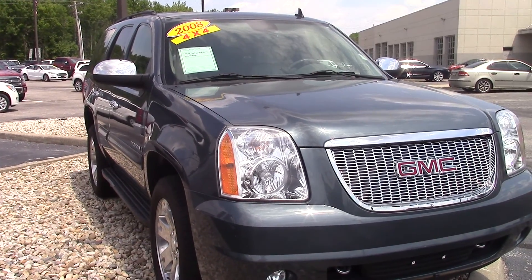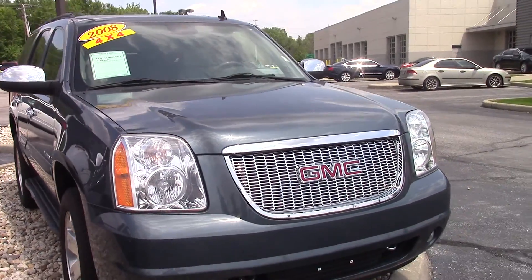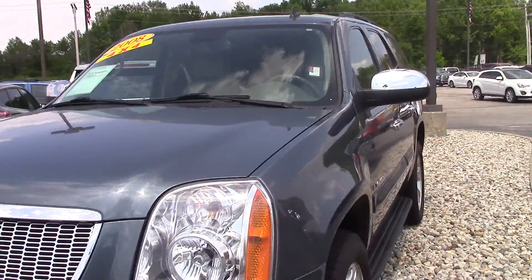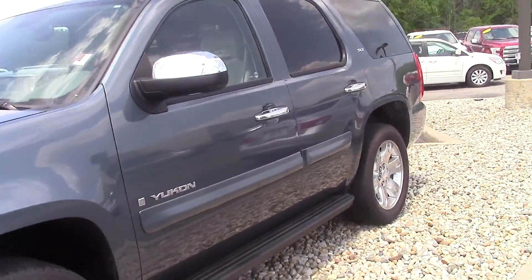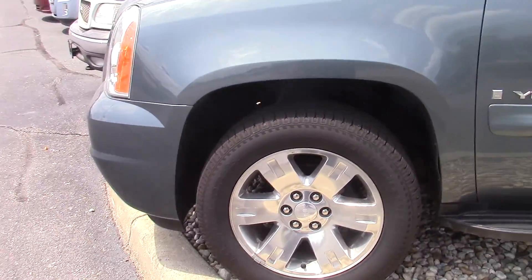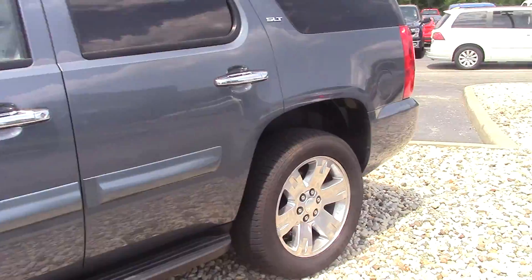Hi Allison, this is the 2008 GMC Yukon that you inquired about on the internet. I sent over an E-Price to you — hopefully you got that okay. The Yukon looks to be very, very nice. Management is really motivated to move this vehicle, so we'd love to make you a great deal.